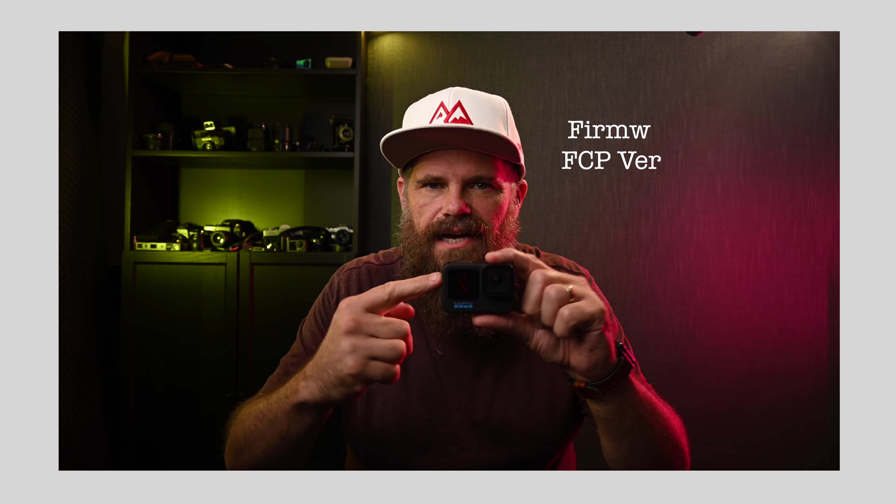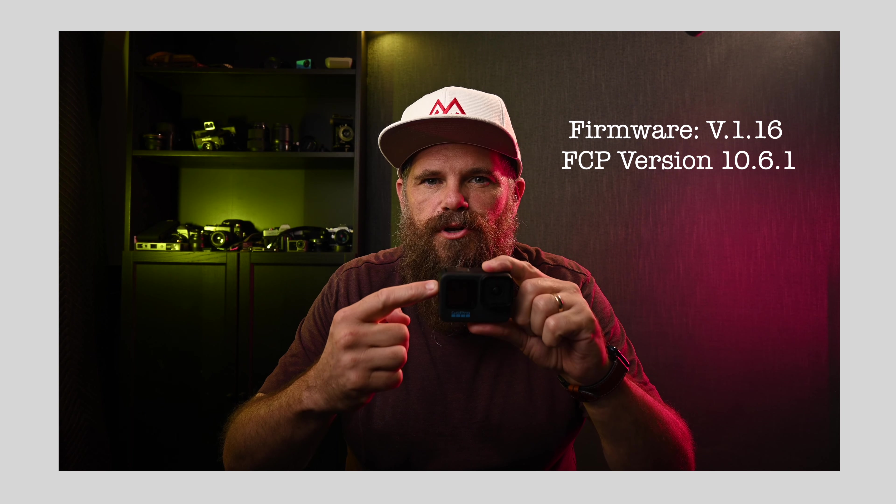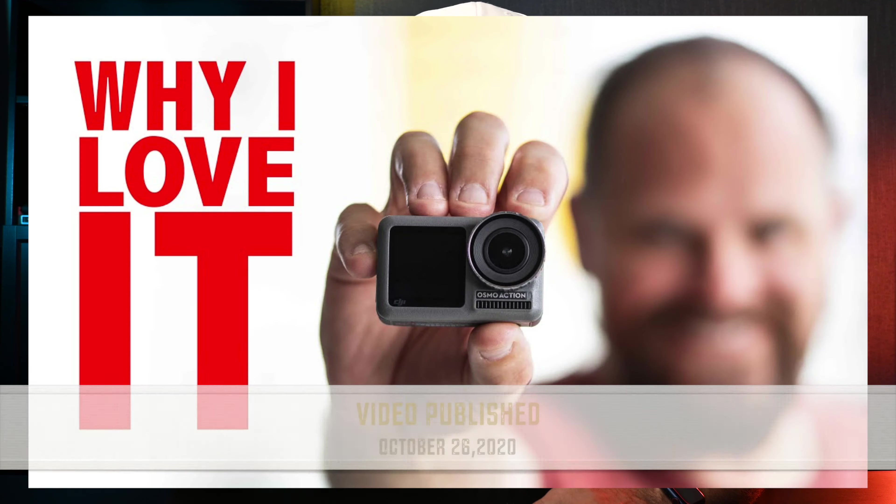The other day I got my footage off my GoPro Hero 10, stuck it in my Final Cut Pro and it didn't work — it froze, it was a mess, and I've created a video about solving that problem. In the flurry of it all, I needed an action camera and so I went back to the Osmo Action 1, and this is a great camera. I really love this camera.